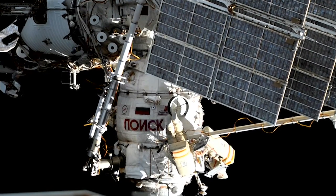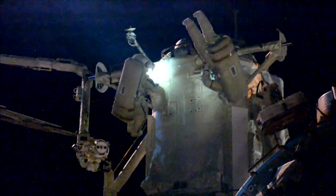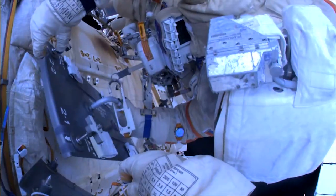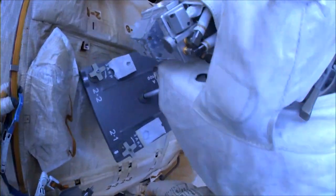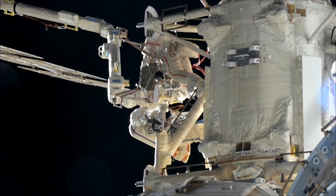Earlier this week, two spacewalking veterans suited up and ventured outside of the space station. It was Sergei Prokopiev's eighth spacewalk and the sixth for Dimitri Patelian. During their spacewalk, the duo attached debris shields to the outside of the space station's Roscosmos module and did some tests on a work platform that will be attached to the European robotic arm in the future.